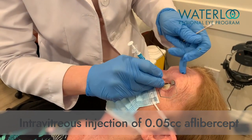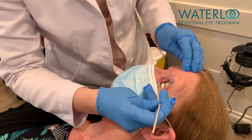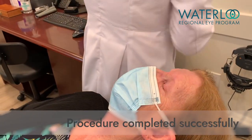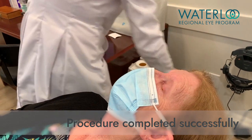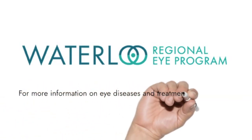This patient received aflibercept, also called Eylea. Other anti-VEGF medications include ranibizumab, called Lucentis; bevacizumab, also called Avastin; and brolucizumab, also called Beovu.